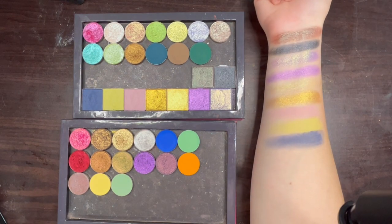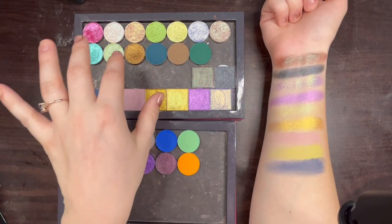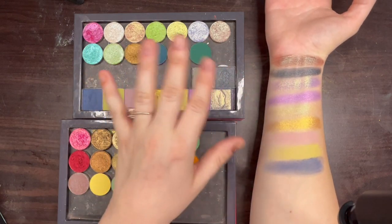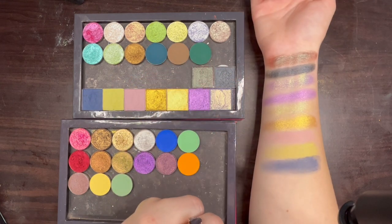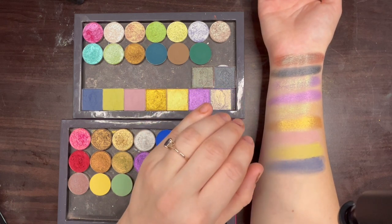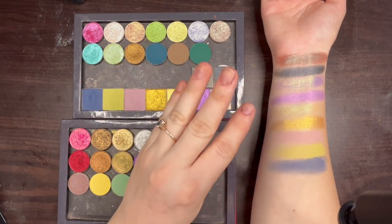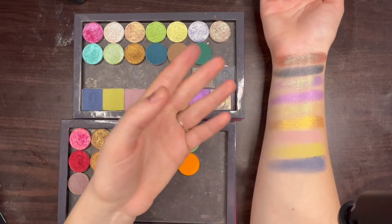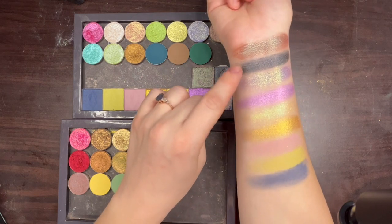So this is my Lethal Cosmetics Black Friday order all swatched out. Overall I'm happy with the purchase — it's one of those things I would have always been thinking about if I hadn't done it, and getting it on sale was worth it to try one more time. But I don't think it's a brand I'm going to be purchasing from in the future, because nothing is super special, and I'm happy with the shades I got except for the black.